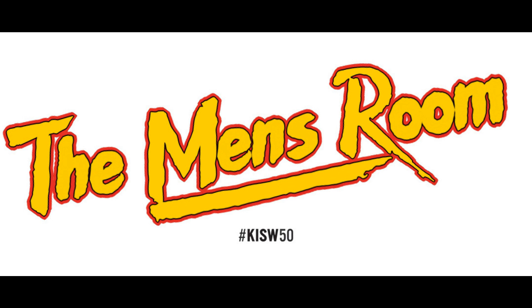What's up? It's your boy, Ted Smith from the Men's Room. Did you know I have a podcast? Well, I do — The Podcast. New episodes uploaded every Wednesday on the Odyssey app.